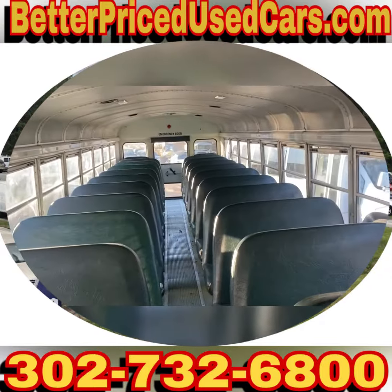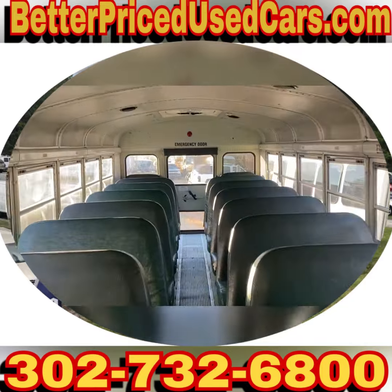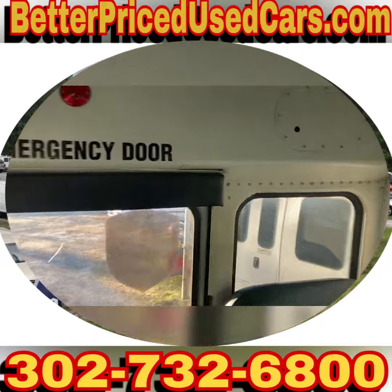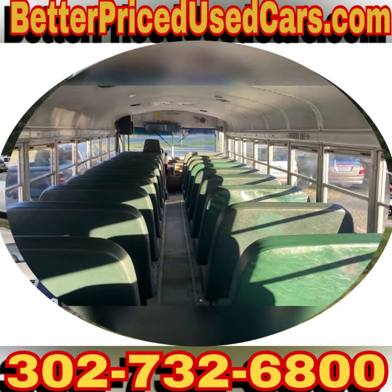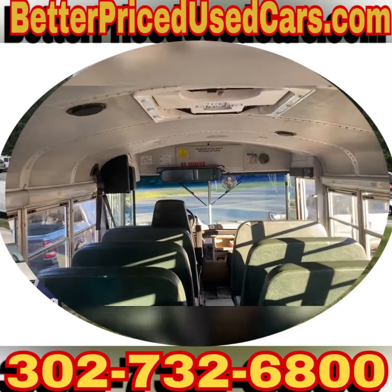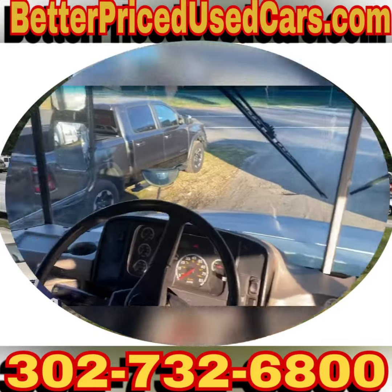Obviously it was fully maintained. It has about 75 to 76 inches of ceiling height depending on where on the bus you are. This is a standard length — not the longest one they make. They make a 40-foot version, but this is the 35-foot version of this bus.